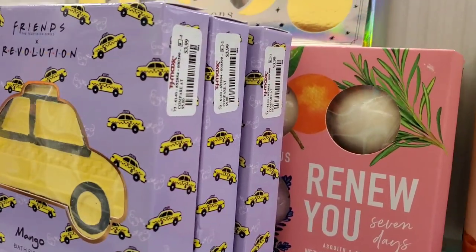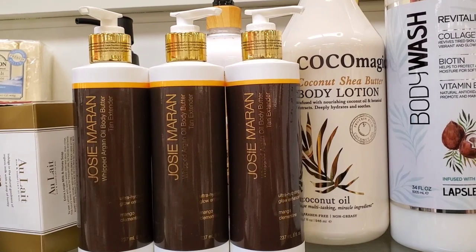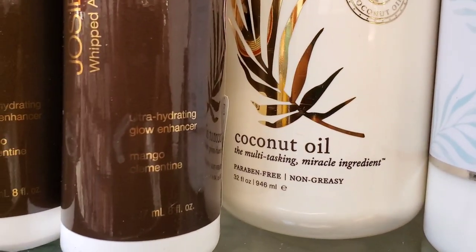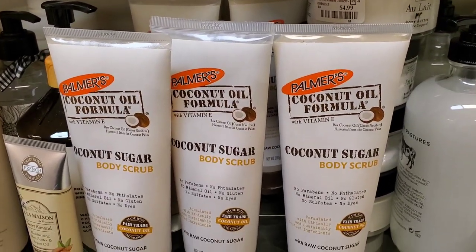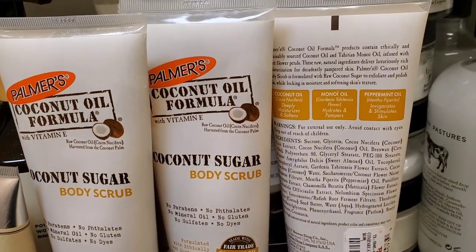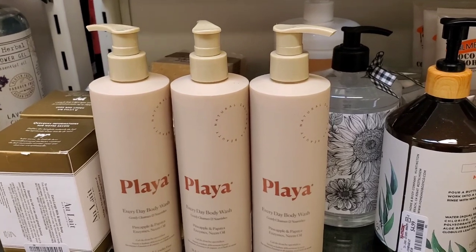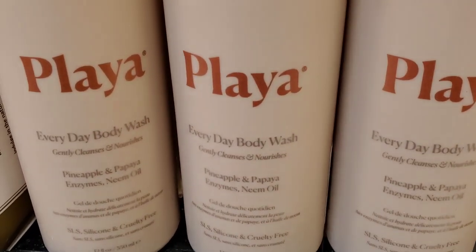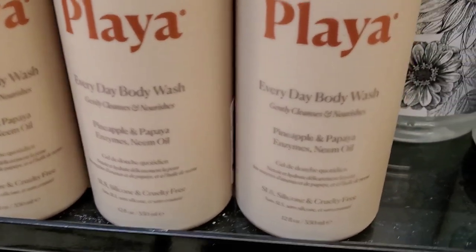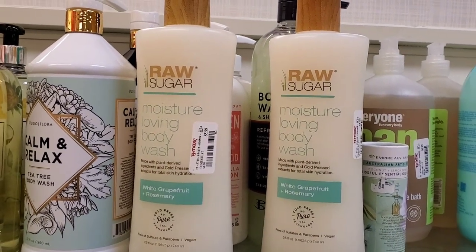They had Revolution Mango Bath Fizzers for $3.99 each — really pretty. They also had Josie Maran Whipped Argan Body Butters in mango scent for $8.99, and a bunch of Coconut Oil Formula Coconut Sugar Body Scrubs for $4.99. There were also Playa Everyday Body Washes — which sell at Ulta — for only $5 each, a great price.